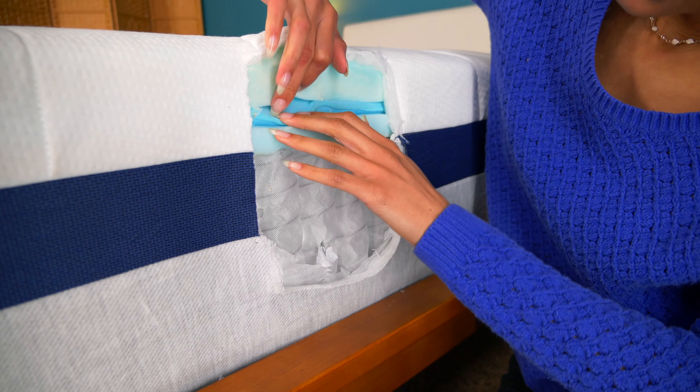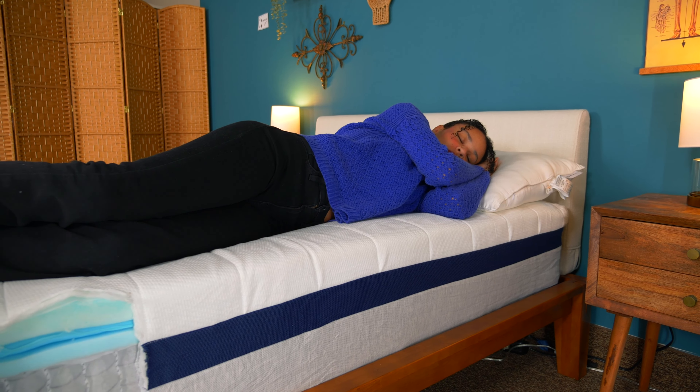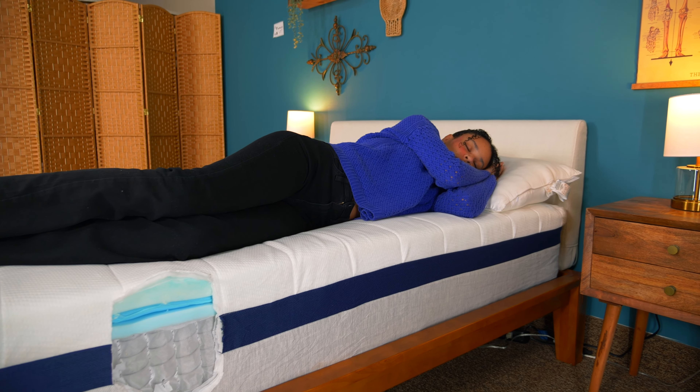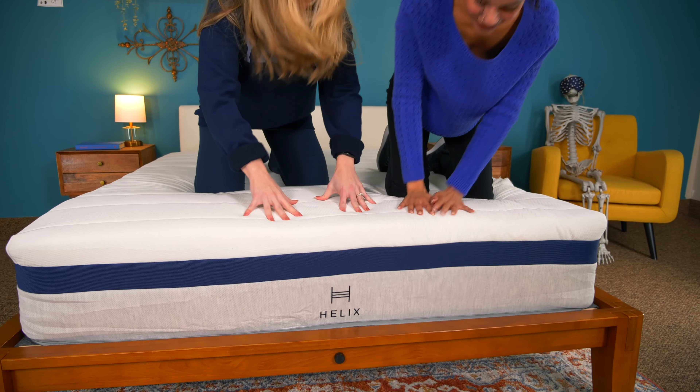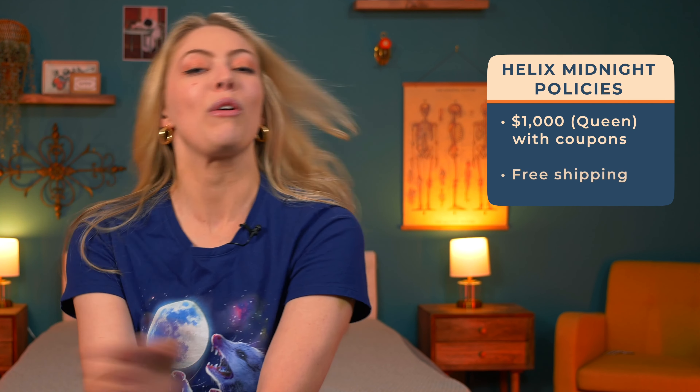After this video, midnight won't just be associated with Taylor Swift anymore, because the Helix Midnight is something that's not too soft or too firm. The Helix Midnight has five layers, including pressure relief foam, contouring foam, responsive foam, and individually wrapped support coils. While the mattress works for all sleeping positions, the Midnight was designed with side sleepers in mind. The foam layers cushion the hips and shoulders, while the coils offer full body support and alignment. You can grab the Helix Midnight for $1,000 for a queen with our coupons linked below, with free shipping, a 100-night sleep trial, and a 10-year warranty.